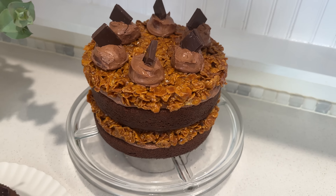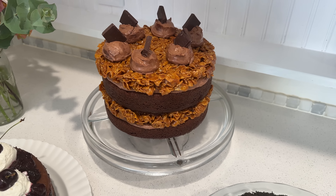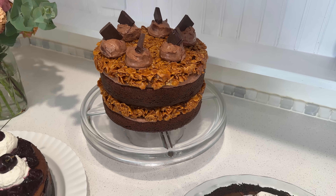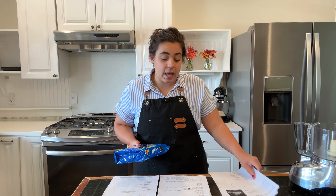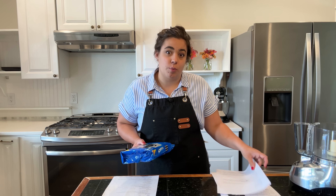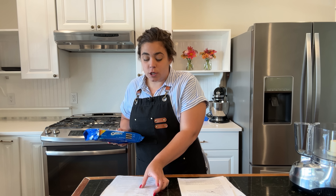Black forest cheesecake is number one. Then we're going to make a chocolate cake with a caramel cornflake filling that is going to be super decadent and delicious. I was thinking chocolate with fruit, chocolate with caramel, and then chocolate with espresso. So the final thing we're going to make is a chocolate pudding pie that has some really good espresso notes in it.